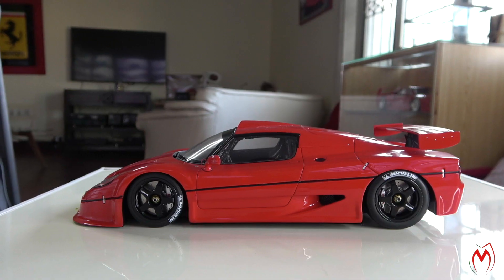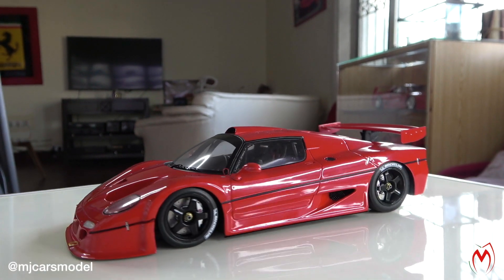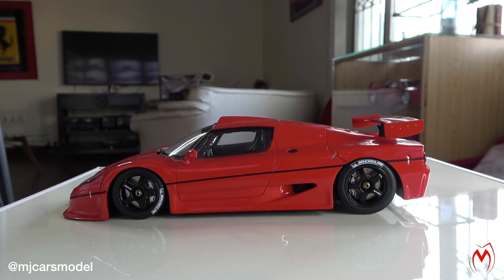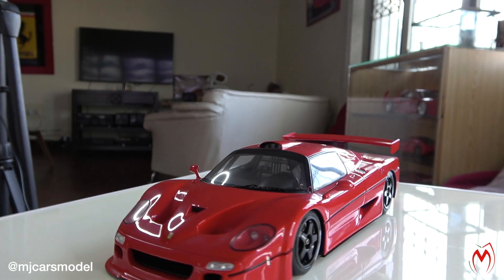Hopefully someone will make it sooner or later, but at the moment this is one of the main attractions in my collection. Let's bring the camera closer and discuss the further details of this model and how it looks. So, here it is — the Ferrari F50 GT, a very unique and rare model made by Fujimi.